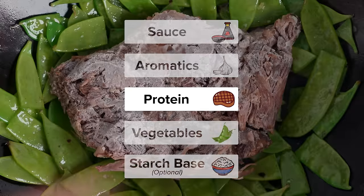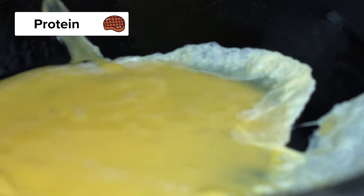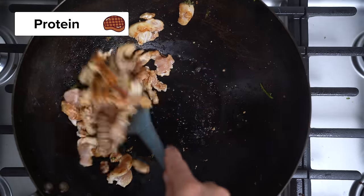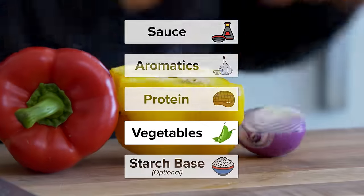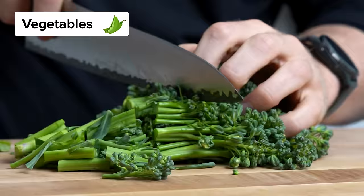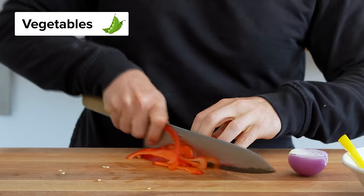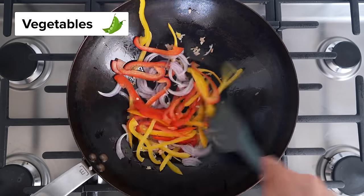Third, we have the protein — beef, chicken, pork, tofu, eggs, seafood, plant-based meat. It doesn't really matter; feel free to use whatever you have. Fourth, we have vegetables, used as a base of the stir-fry. My favorite is probably baby broccoli, but carrots, bell pepper, eggplant, zucchini, snow peas, kale, onions — it can be anything.